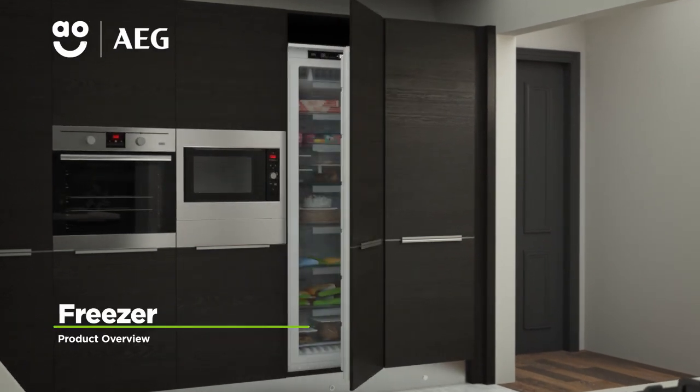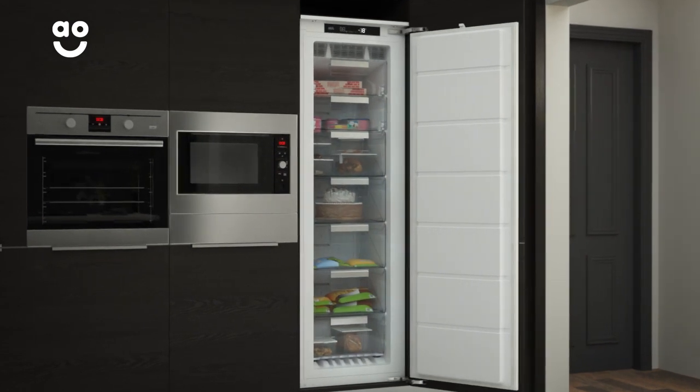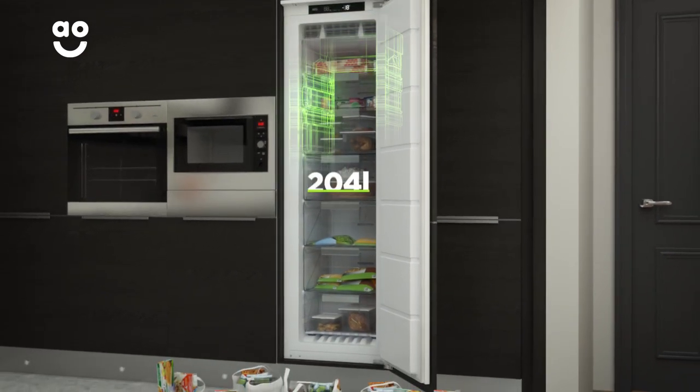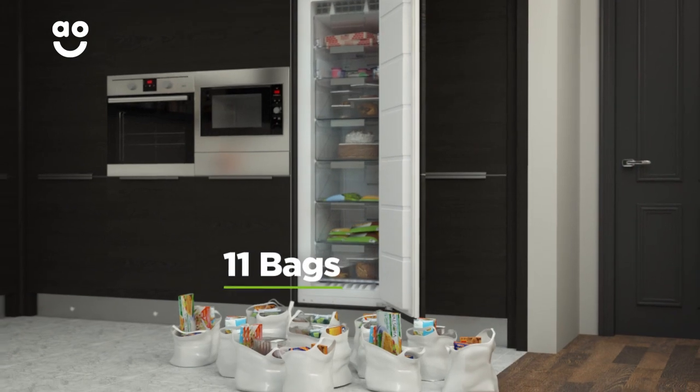This integrated frost-free freezer is ideal if you enjoy stocking up on frozen food and want a model with outstanding features to take care of your groceries. It has an A-plus energy rating and a combined capacity of 204 litres, which means it can hold eleven bags of food shopping.